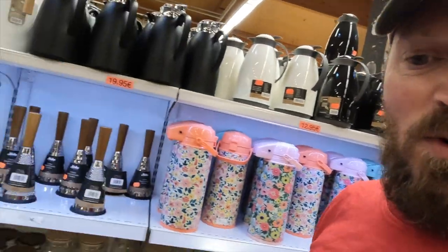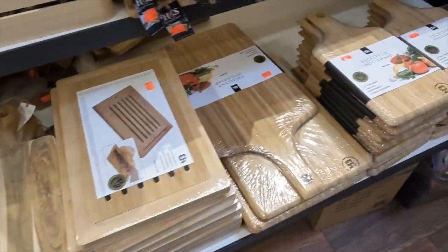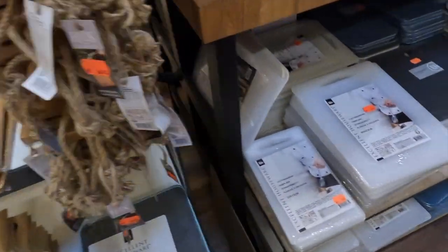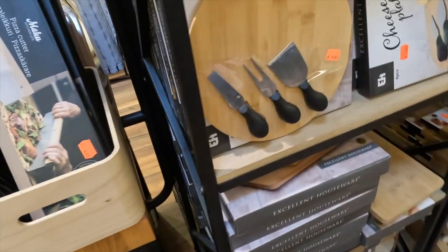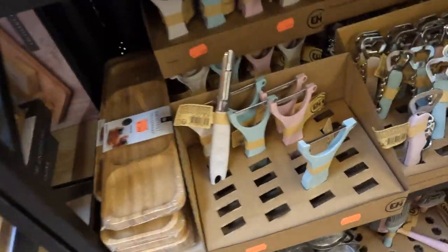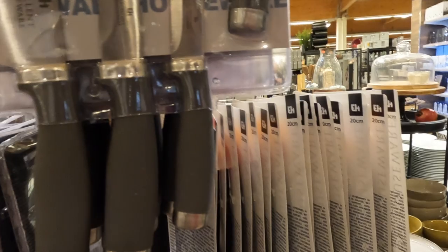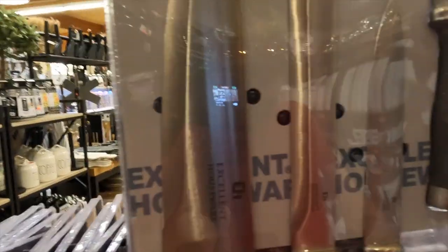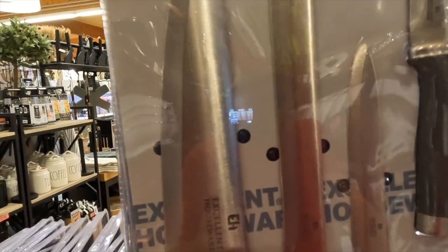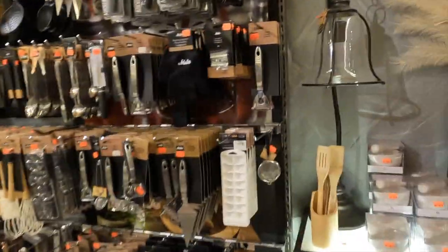It's like kitchenware - cutting boards, more cutting boards, plastic cutting boards, cheese platter boards, some graters, openers, kitchen stuff, frying pans, knives. Four knives for 10 euros - man, those are pretty good quality actually.